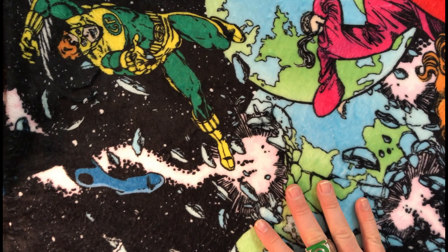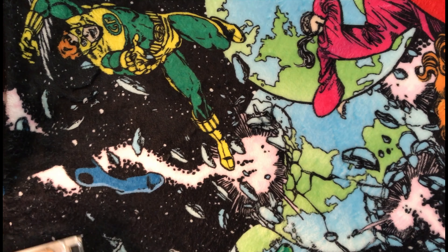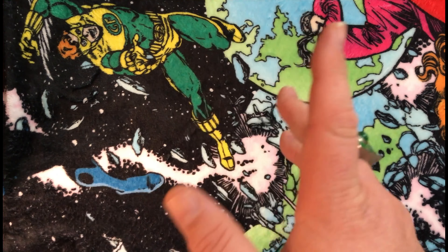Hey there, so today I went to a flea market and I wanted to take a look at what I picked up. They've got a lot of different things — there's antiques, crafty kinds of things that people make, but also a lot of comic books and collectibles.